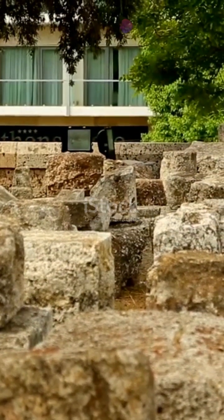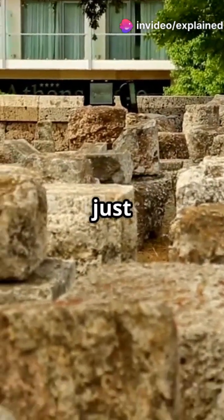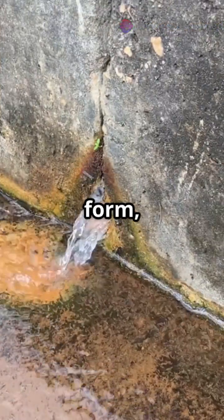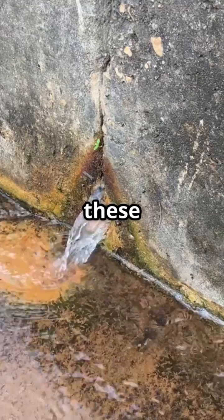The magic ingredient? Lime clasts. Scientists used to think these were just signs of poor mixing, but new research shows they're the key to self-repair. When cracks form, water seeps in and reacts with these lime clasts.